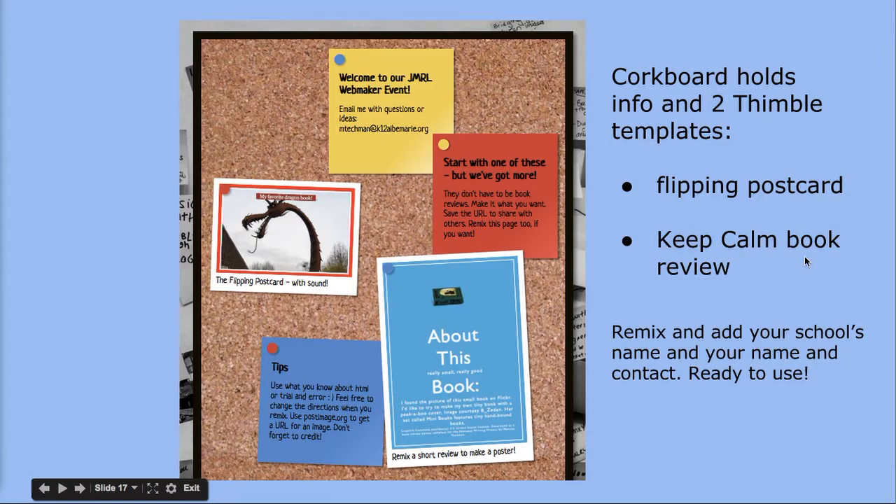Those were the steps for running the lesson or event. Here is the content — what your students are going to be using. This is the starting point. I call it the cork board. It's got two links: the link to the flipping postcard and the link to the book review Keep Calm poster. The rest of the pinned notices are just information. This is remixable — add your school's name, add your name, and add your contact information, and then you're ready to go.